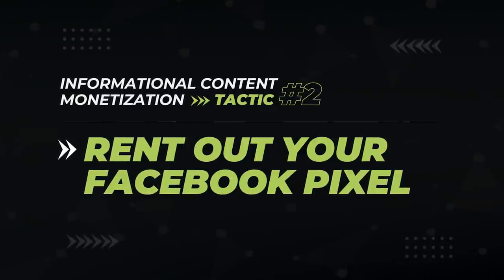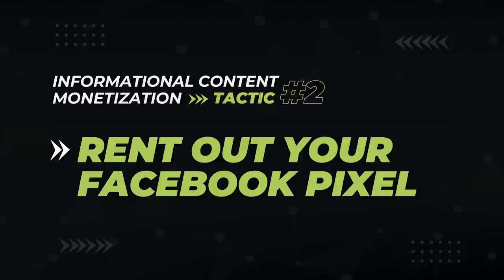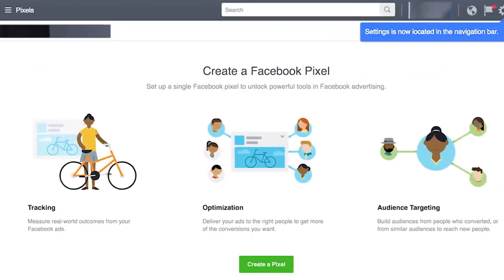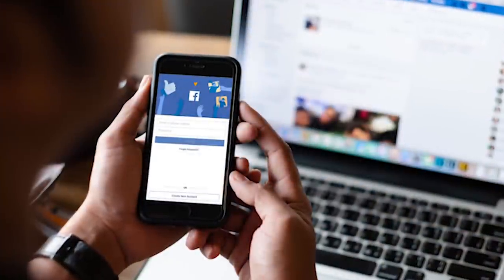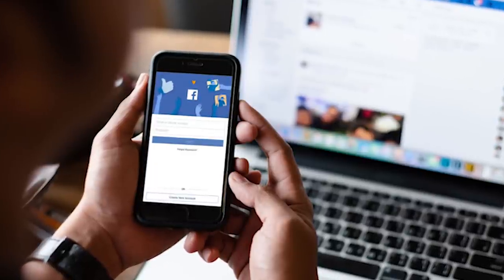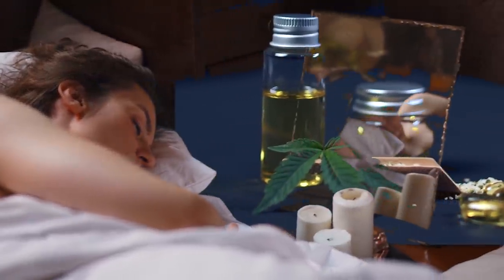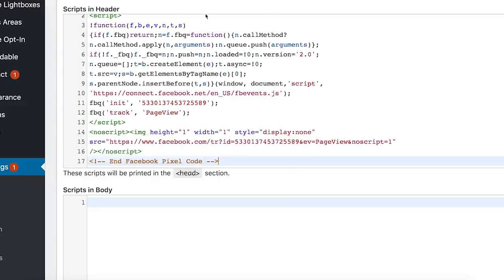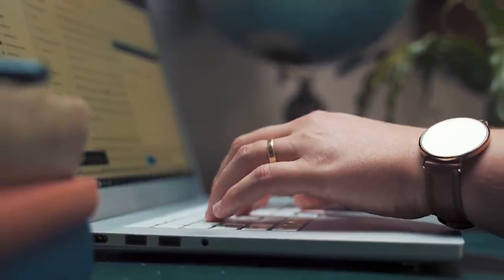The next informational content monetization strategy is outside the box for sure, but it requires zero work — and that's renting out your Facebook pixel audience. If you have an affiliate site, you're not likely running Facebook ads, but nearly every business you're promoting is. If you install a Facebook pixel on your website, you can collect data on who visits what types of content, then rent that audience data to your affiliate partners so they can retarget them with ads on Facebook. On a CBD website, you could track who visits pages that cover CBD and sleep, then rent that audience to a company that sells CBD sleep supplements.